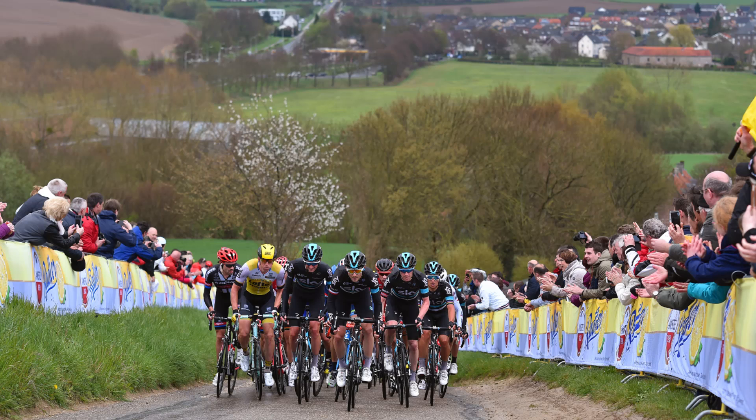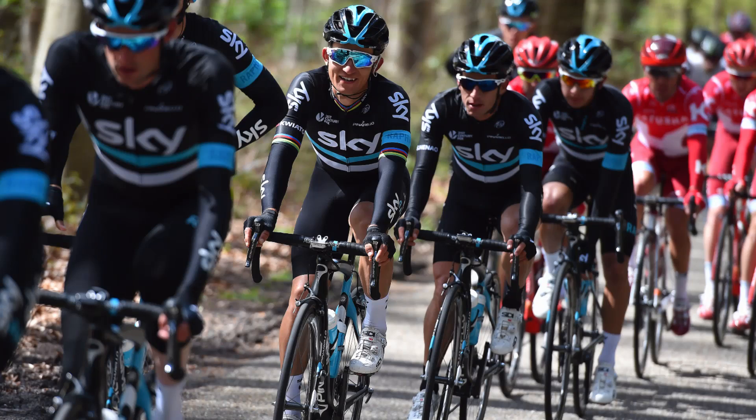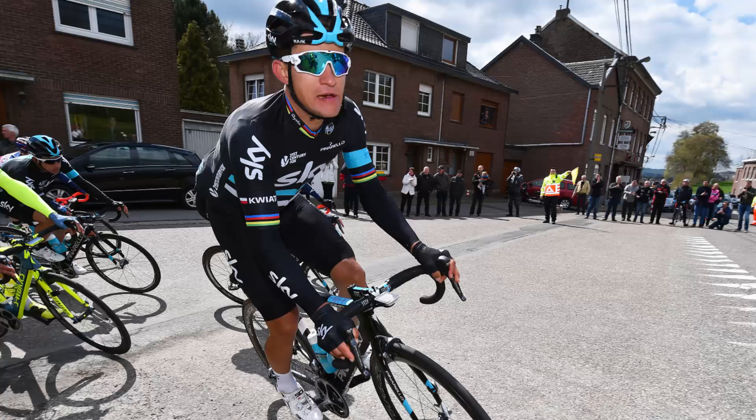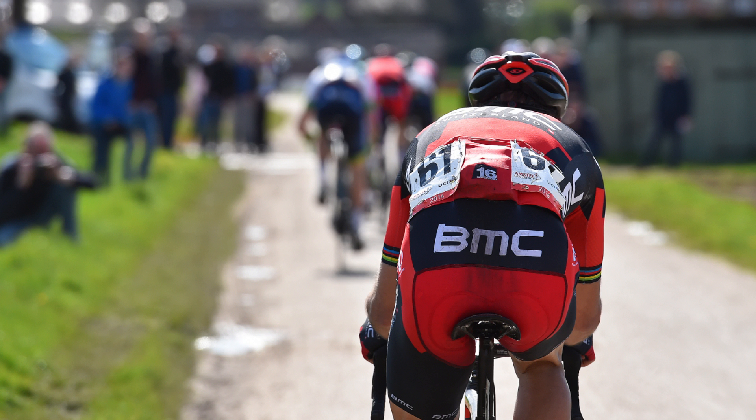The Amstel Gold Race took place on Sunday — the first of the hillier classics of the year. At 247 kilometres long with 34 bergs, it's a pretty tough race. Early on the peloton was led by Team Sky for Michal Kwiatkowski and Orica-GreenEdge for Michael Matthews. But the weather took a turn for the worse halfway through, which had some bearing on the final outcome. They came to the foot of the Cauberg for the very last time in a group of just 50 or so, having dropped some really big names including Kwiatkowski himself and three-time winner Philippe Gilbert.